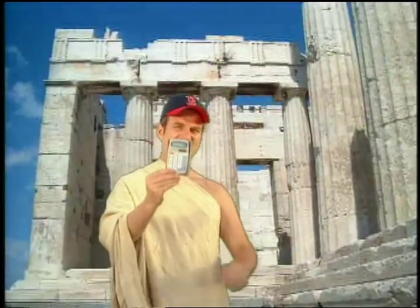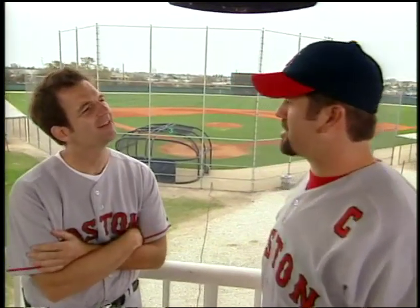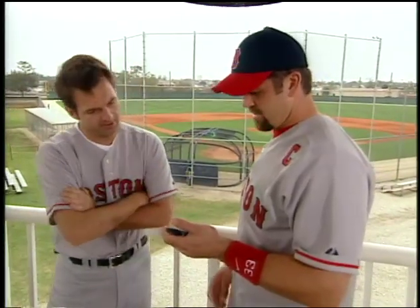Thankfully, all we need is a calculator. Jason, can you tell me the square root of 16,200? Sure, that's easy — just punch the number you want, hit the radical sign, and it's as simple as that. The answer is 127.27922. Not every number has a neat little square root like 4 or 9.